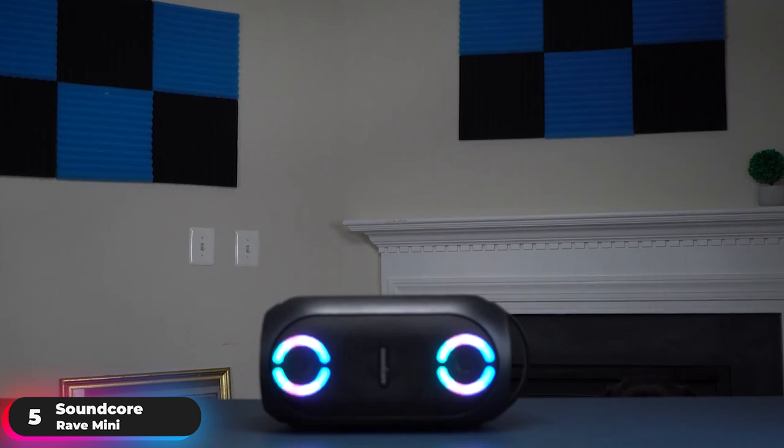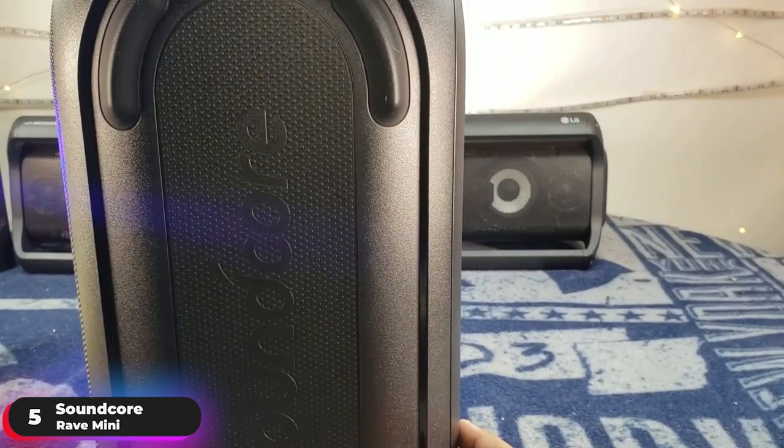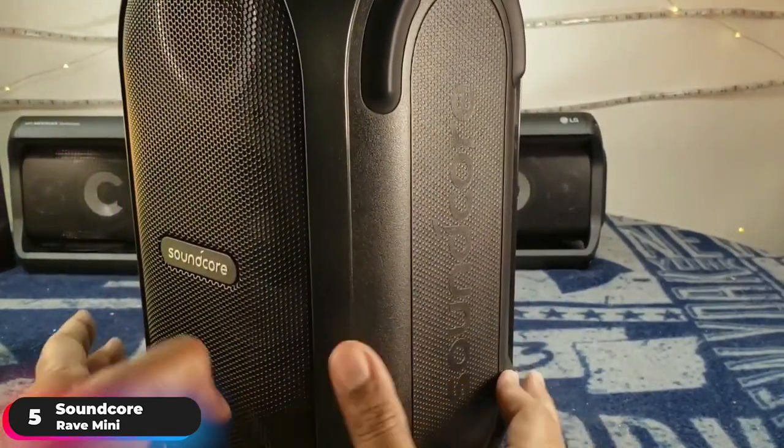Number 5: Best Value Speaker – Soundcore Rave Mini. The Soundcore Rave Mini is our pick as the party speaker with the best value.